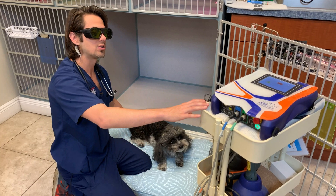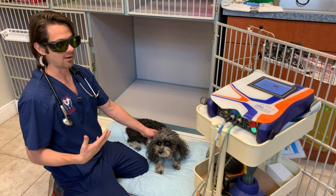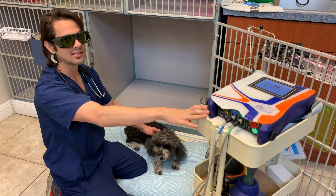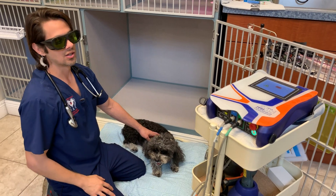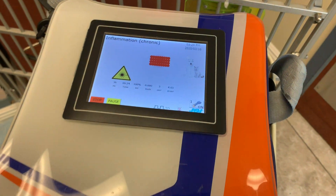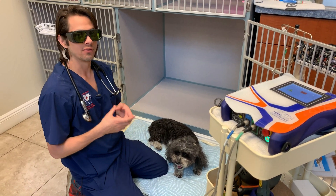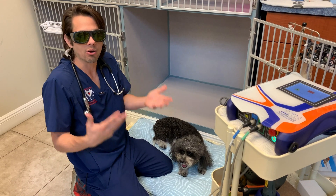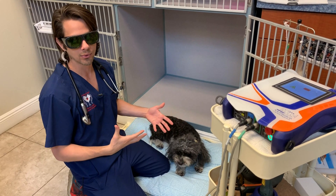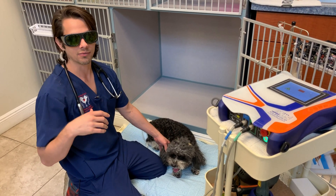So what we're doing is we're using one of the modalities of technology or treatment that we have here, and it's called cold laser therapy. This device is what we call a cold laser. What this does is it emits a light at a certain wavelength that stimulates the mitochondria of the cells. The mitochondria is like the power plant — or the engine — for the cell. I typically tell people it's like putting rocket fuel in the engine, or if you're familiar with espresso, it's like drinking a bunch of Cuban coffee.